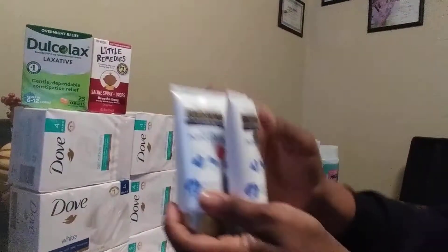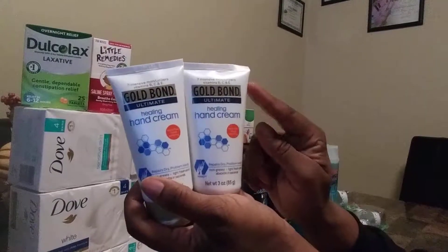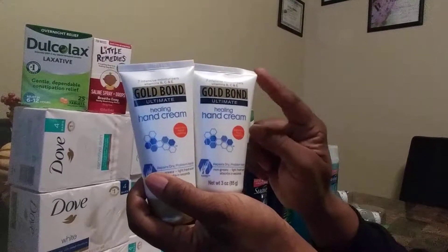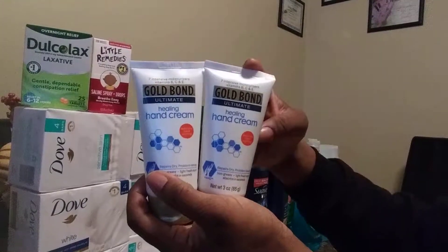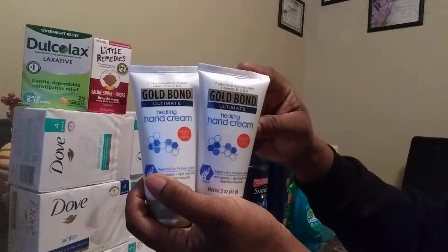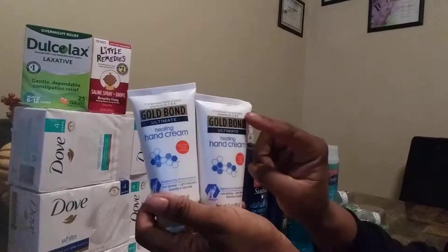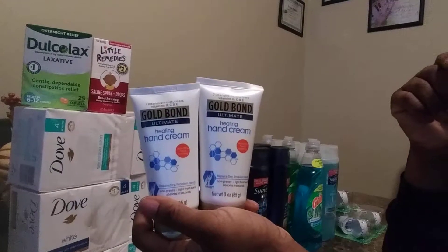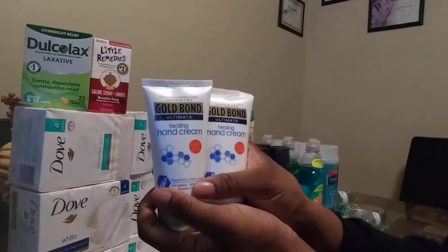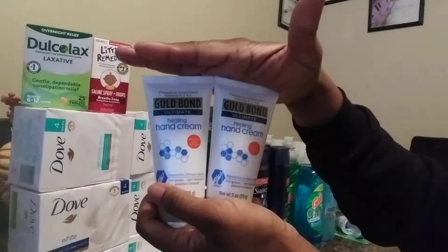Now I have Gold Bond. These are on sale — if you buy two, you get $3 taken off at the register. These sell for $2.49 and $2.49, bringing my total to $4.98. I used $2 off one manufactured coupons and the 1/26 Smart Source, bringing my total down to $2.98. But I saved $3 at the register, making these free.